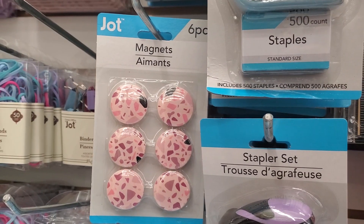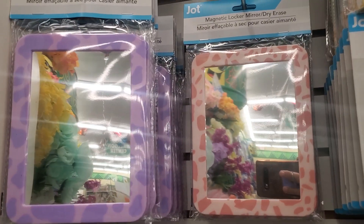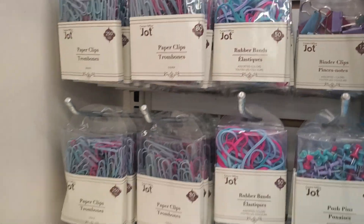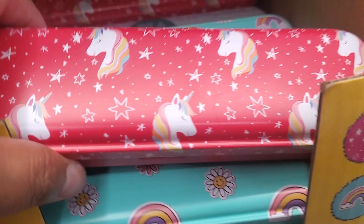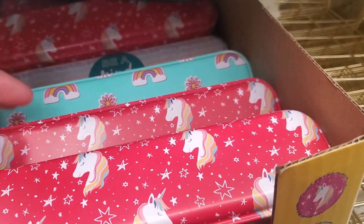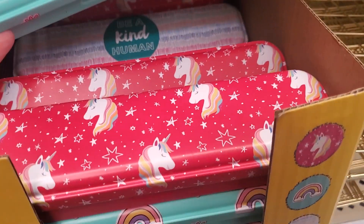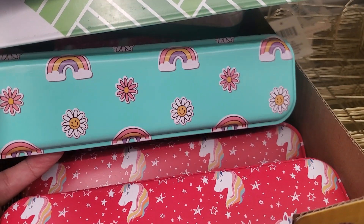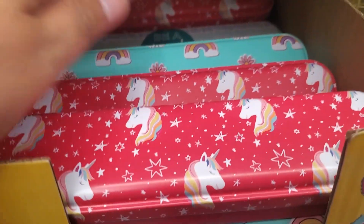Oh, these are cute — magnetic. You have six of those. Oh look at these, they're pretty. Look at all these things for school, guys. Around the corner — these are pencil holders. Oh, look at these, they're cute — they're tin ones. I have a dinosaur, a unicorn, the rainbow that Jesus promises, and 'be kind, human.' They're cute.